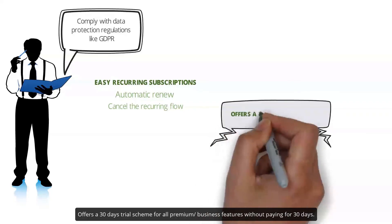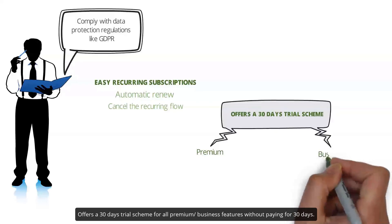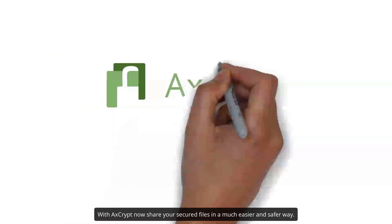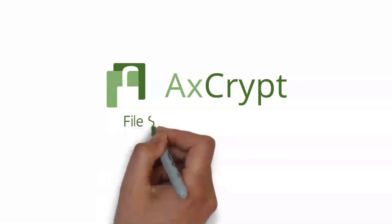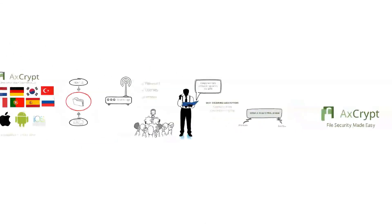Offers a 30-day trial scheme for all premium and business features without paying for 30 days. With AxeCrypt, share your secured files in a much easier and safer way. For more information, visit AxeCrypt.net.